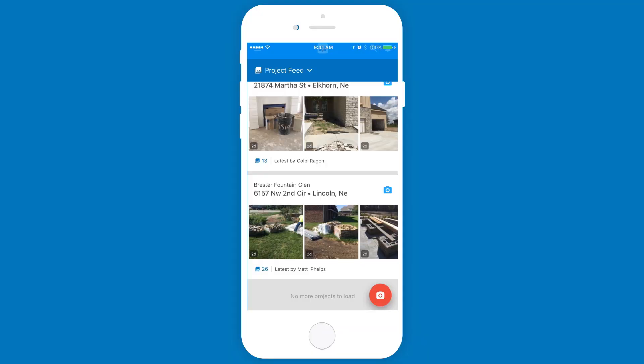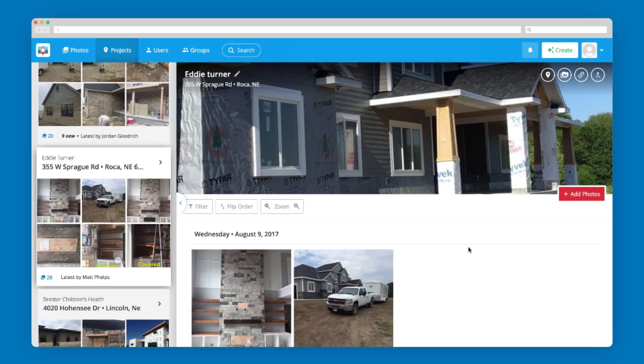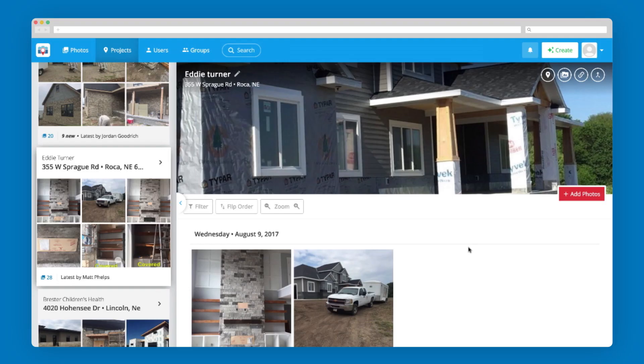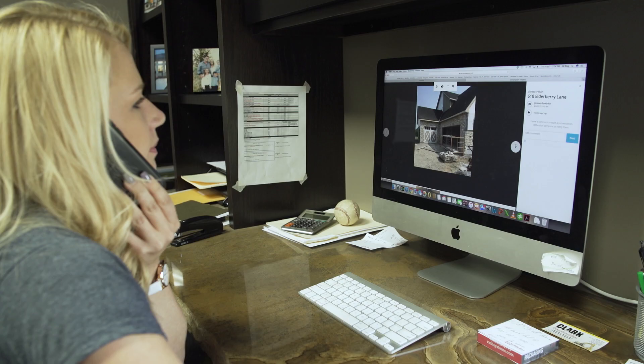With CompanyCam, it's all right there — the project name, address, you can see everything in real time. In the office, CompanyCam makes my time easier because it cuts that in half and I have those answers right away for contractors and homeowners.